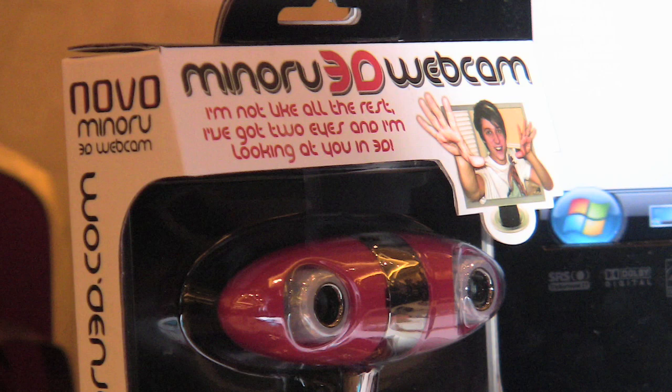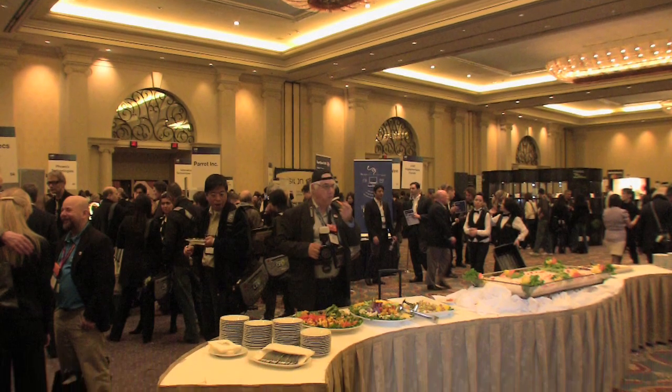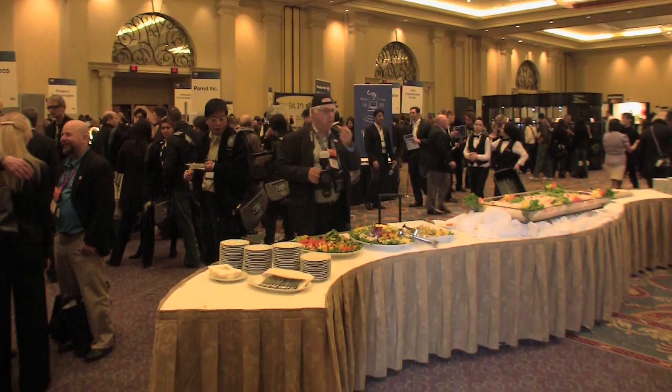The Minoru won't set you back too much — it's available on Amazon for $89. Check back here often for more coverage live from CES. For IEEE Spectrum, I'm Josh Romero.